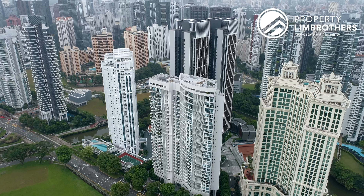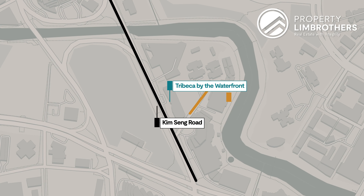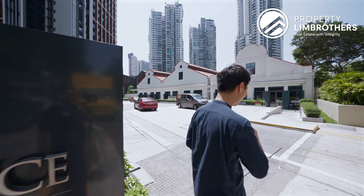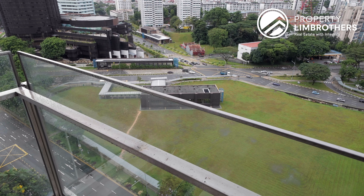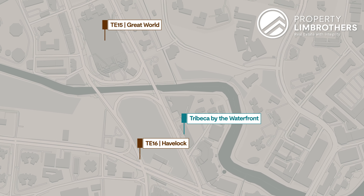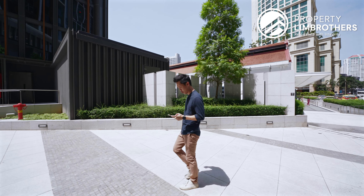Now we are actually exploring this area right here — the location is key because of how prime and accessible this entire locale is. We are along Kim Seng Road, and right in front is where Jiak Kim Street is. This is actually where the old Zuk is located. Right across that is where Singapore River will be, and just right downstairs is where Havelock MRT station entrance is located. At Great World City, that's where the Great World MRT station is, and both of them are along the Thomson East Coast Line.